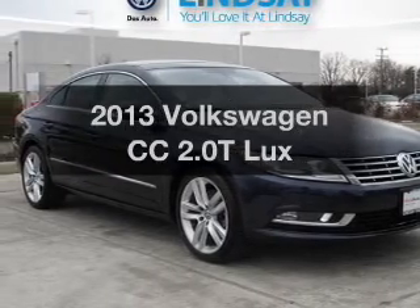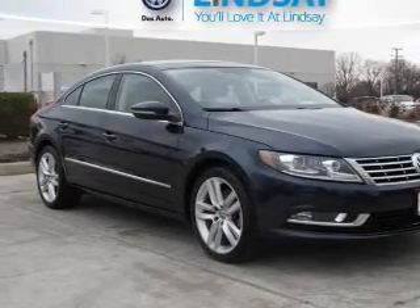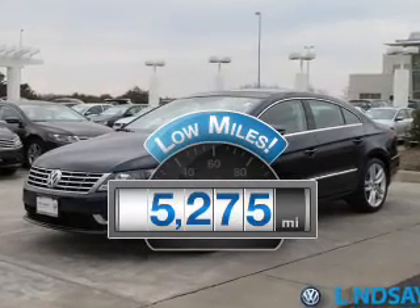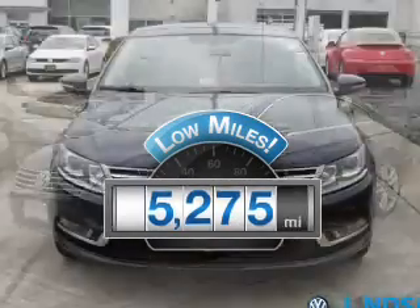Imagine yourself in this 2013 Volkswagen CC. This is the set of wheels you've been looking for. Why worry about high mileage? Choosing a ride with lower mileage is the right choice for your busy life.